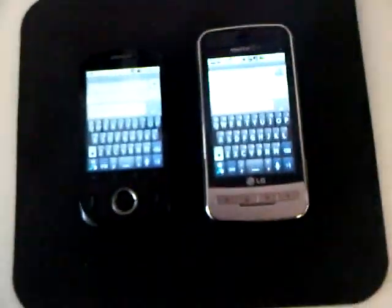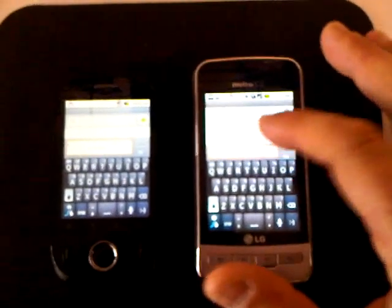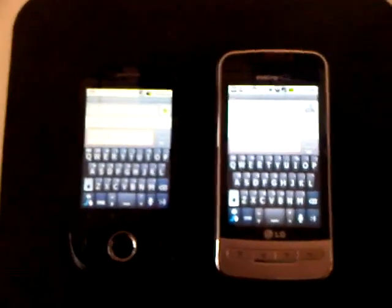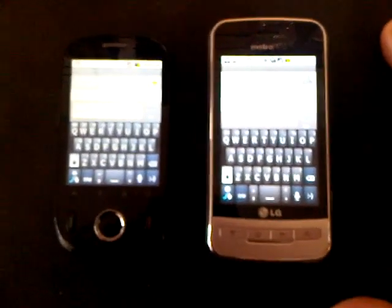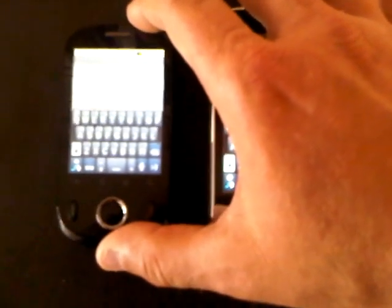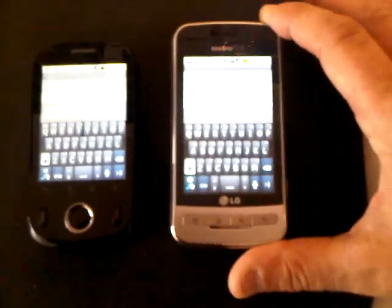Hey everybody, Rob here, and I am going to do a quick side-by-side comparison of the Huawei M835 and the LG Optimus. The reason why I'm focusing on these two particular models is the price point: $79 retail for the Huawei M835, and the LG Optimus has been dropped down to $99.